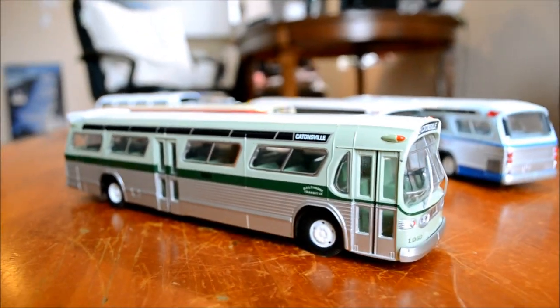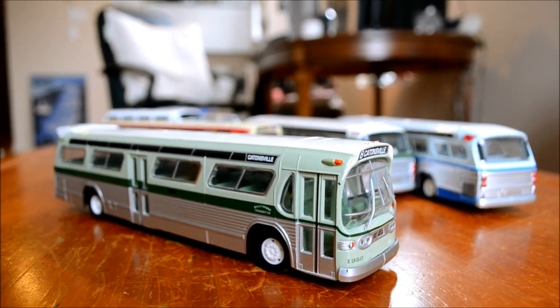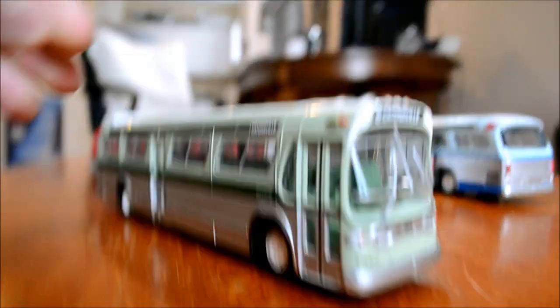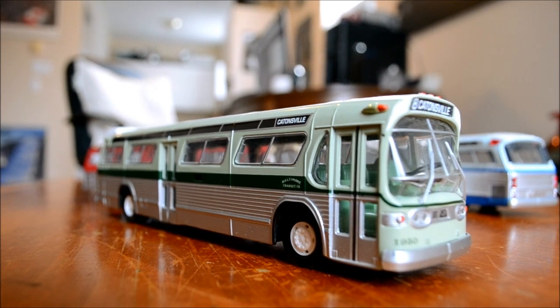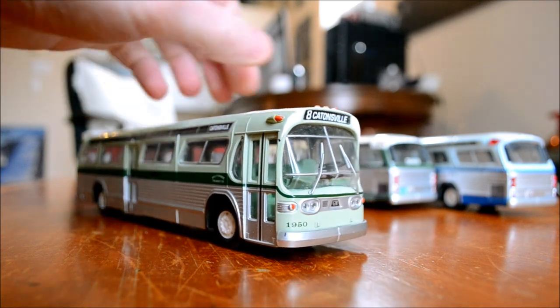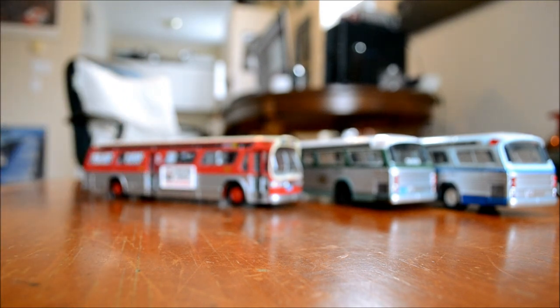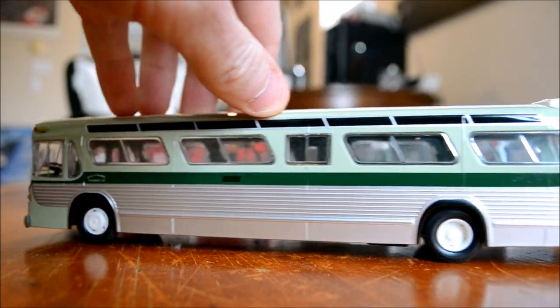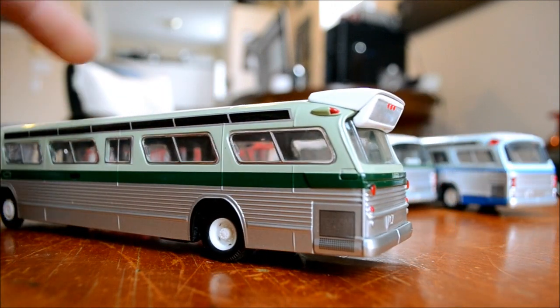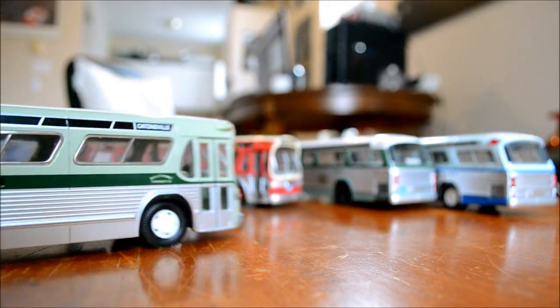Now we move on to Baltimore, Maryland - a place I've driven by twice but never been to. Look at that - let's do it like this, it's just easier not to hold the camera and have you looking at a shaking image. Beautiful bus. Now they're all beautiful. This one has an AC unit on top - we never had those in Montreal since it's cold here about five months out of the year.